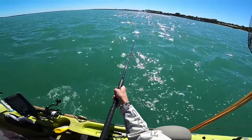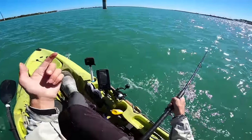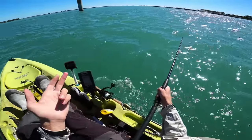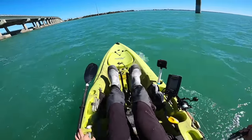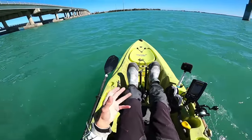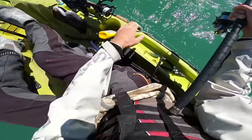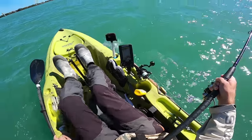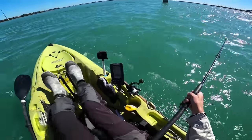We might be able to get some nice reaction strikes from bluefish, Jack Crevalle, could be some Spanish mackerel in here, possibly some snook. If we can't get any snook here, we can hop around to some different areas and use some swim baits that I've got tied on to try and get them. So I'm just going to kind of be an open book to catch whatever's willing to bite really.